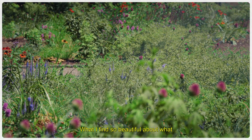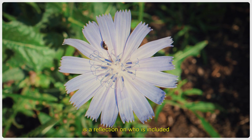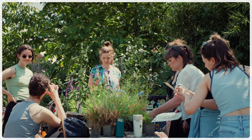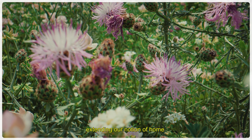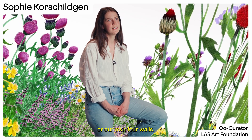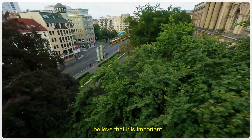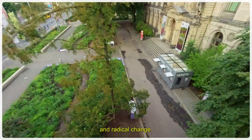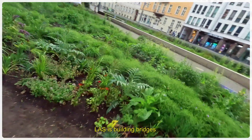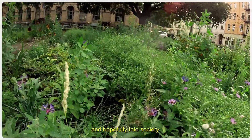What I find so incredibly beautiful in what Alexandra Daisy Ginsberg gives us is to think about what we need to take care of — our own garden, our own four walls, but also the earth, the planet, which we are sharing. In times of transformation and radical problems, it is important to work together, building bridges between art, technology and science, and hopefully a bridge into society.